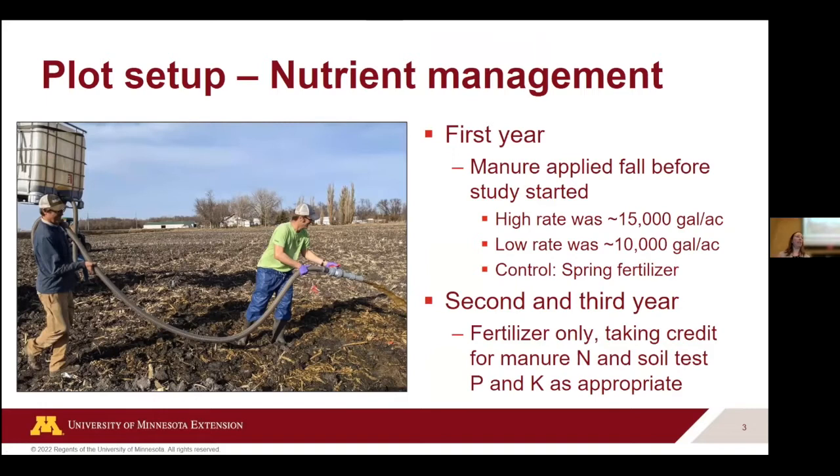We wanted to apply some of the rates that the dairies are offering. They're typically offering a high rate — in this case about 15,000 gallons per acre, though it changes from year to year depending on nutrient content — and a low rate of roughly about 10,000 gallons per acre. We compared that to a spring fertilizer. For our manure plots, if we needed additional fertilizers to balance out the nitrogen needs, we did add that. In years two and three, we applied fertilizers and took a nitrogen credit for our different manure plots, and adjusted P and K fertilizer based on soil tests.